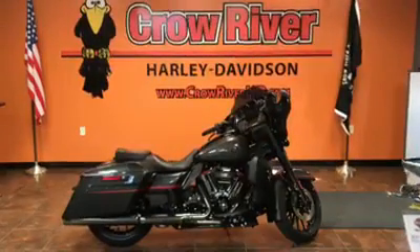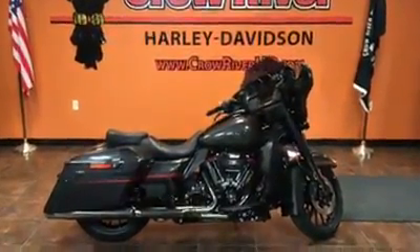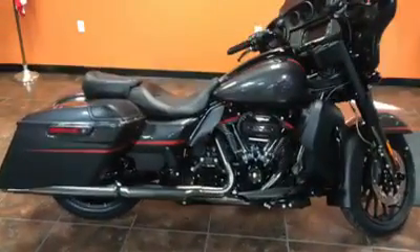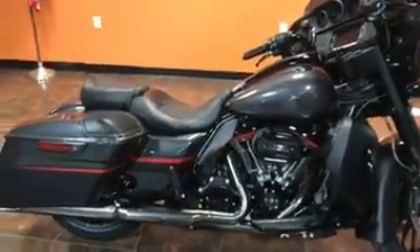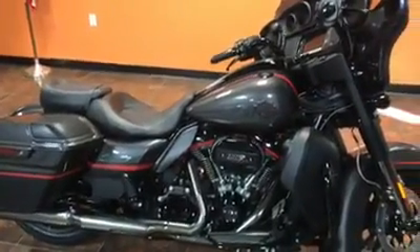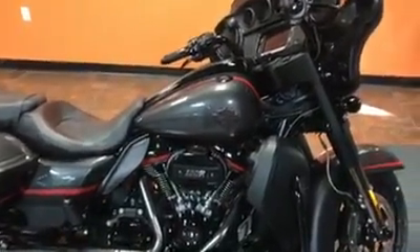Hey guys, your friends checking in from Crow River Harley-Davidson, Delano, Minnesota with a really special bike. We don't get too many of these that are available — they're usually all pre-sold, but this is a new 2018 FLHXSSE. This is a CVO Street Glide.